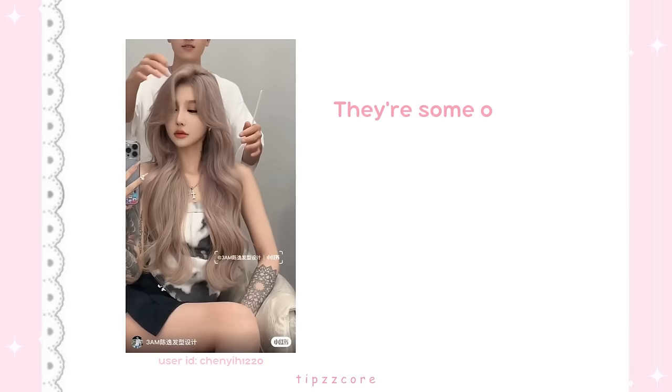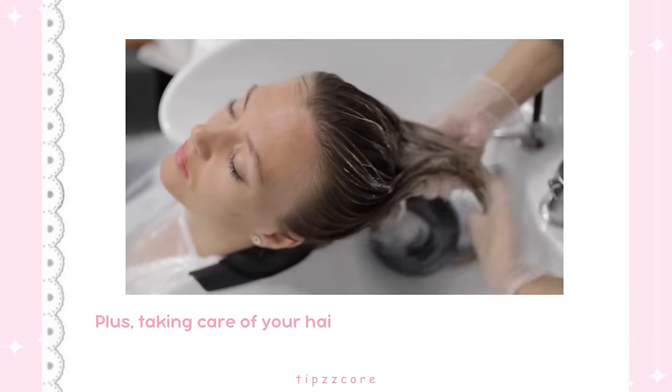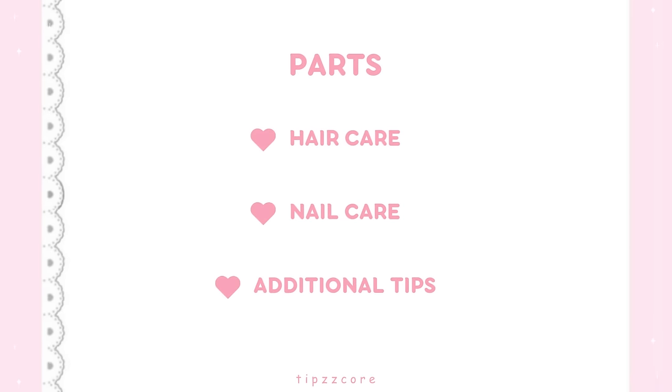They're some of the first things people notice about us, so it's important to make sure they're healthy and well taken care of. Plus, taking care of your hair and nails can be a great form of self-care and relaxation. This video will tackle two parts: hair care, nail care, and additional tips.